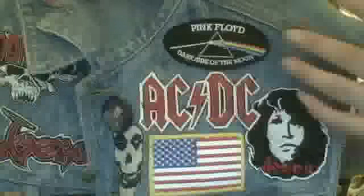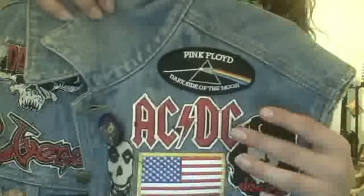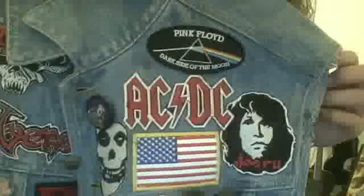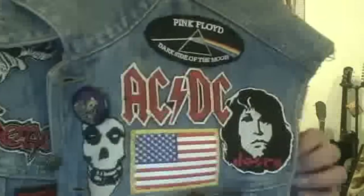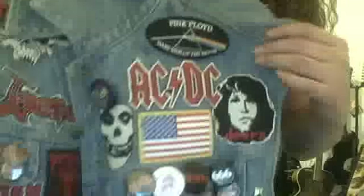On this side I have more of an old school side — old school rock. We got Pink Floyd, awesome band. AC/DC — the only thing I don't like is that it's a white outline; I was really looking forward to the yellow outline classic but it just didn't have it. We have Jim Morrison / The Doors — how can you say no to that patch? And a Misfits patch right here, it's classic always.